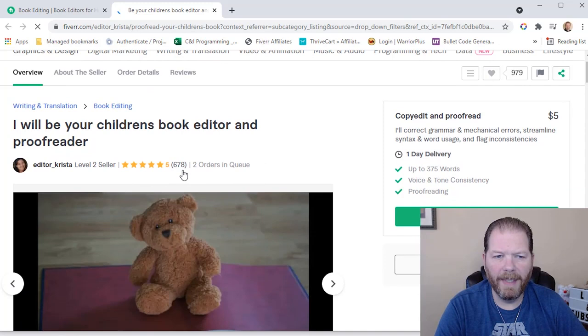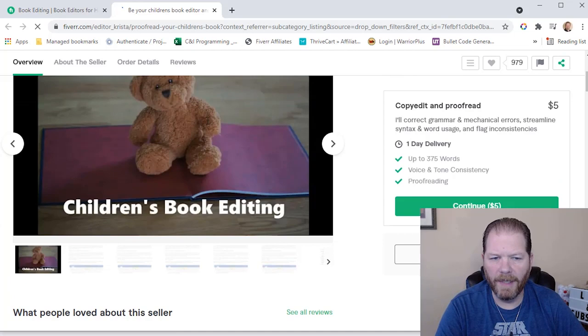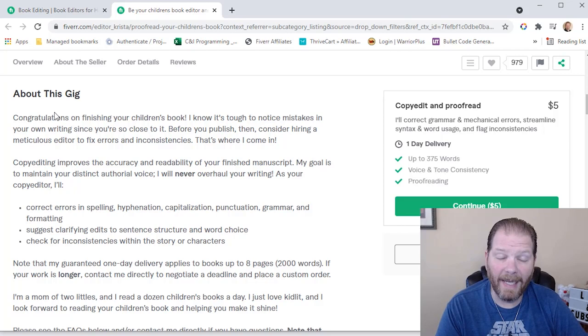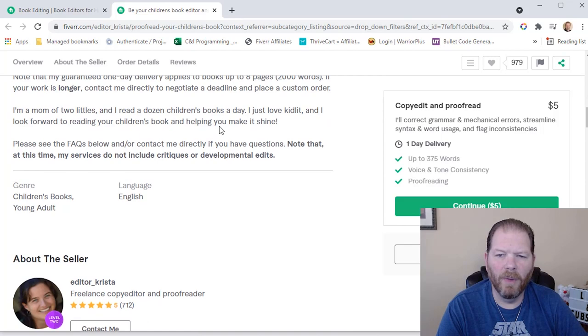Right here I can see their overall rating, how many ratings they have — so 678 — and how many orders are in queue. That's good to know so that if you're in a time crunch, you might want to pay attention to the number of orders in queue. What I like to focus on is reading what they wrote about this gig — it gives me an idea of how well their grammar and English is. And then after reading that, I can see what genres they work in and look at the different gigs they have available.